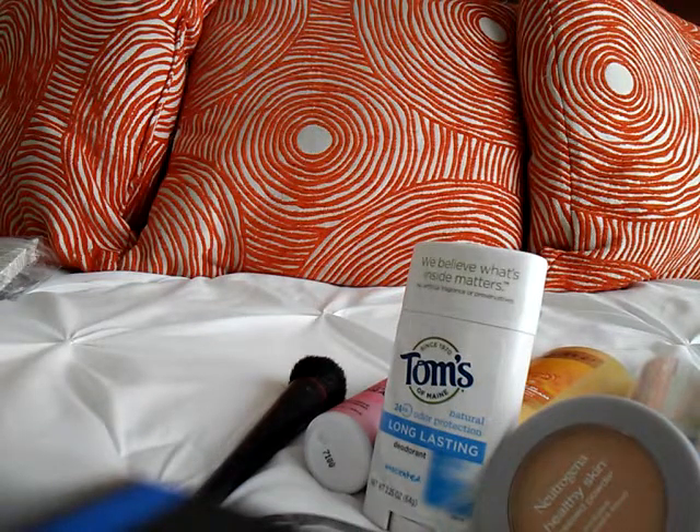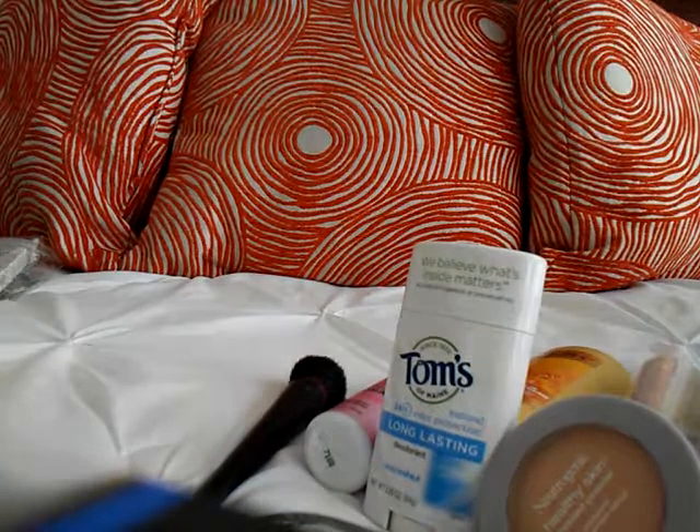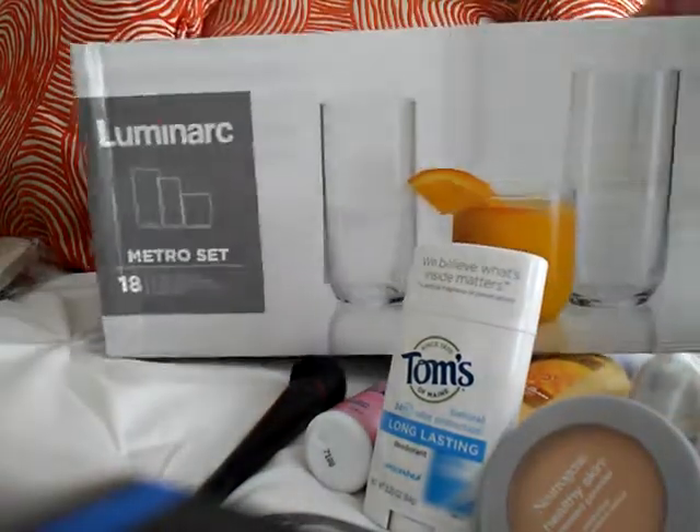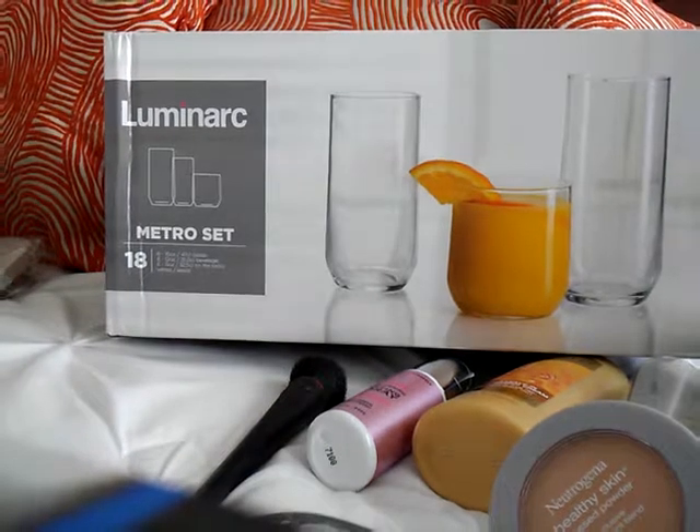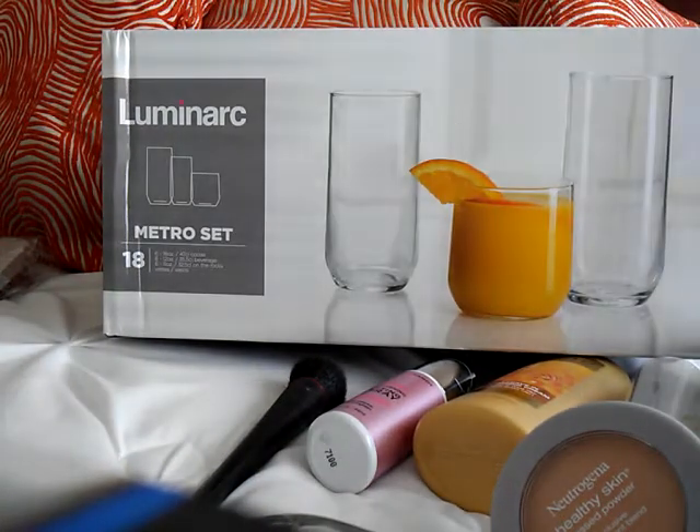Hi guys, thanks for coming back and watching another haul. I have a Walmart haul for y'all today. The first thing I'm going to show y'all is this cup set. I'm not sure how to pronounce the brand but I think it's Numenard — it's the metro set. It comes with six 16-ounce cups, six 12-ounce cups, and six 11-ounce cups.